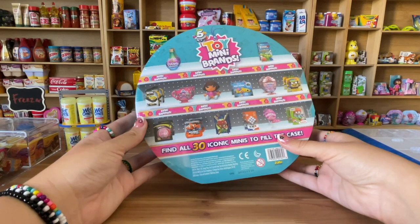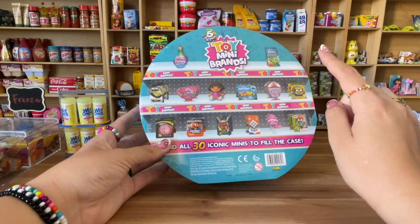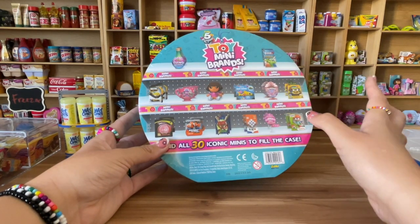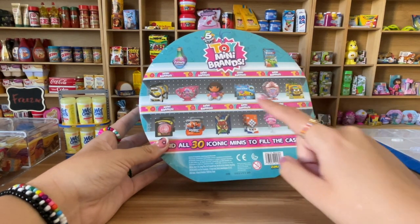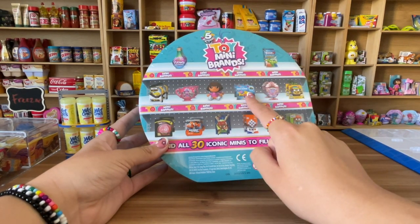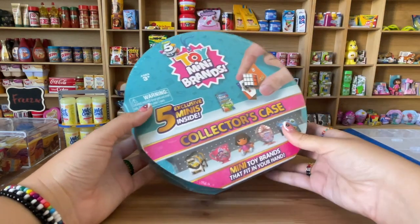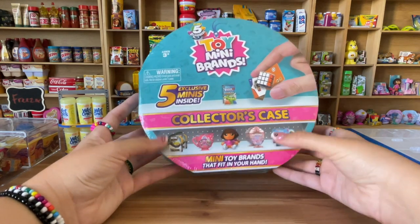I'm not sure which toys are supposed to be in here, but of all of these I only have this one and this one, but in the blue color. I'm really excited — hopefully I will get this Chucky. I love Adora and the Baby Shark too. I want all of them, so hopefully I get a new mini from here. Let's open it up!